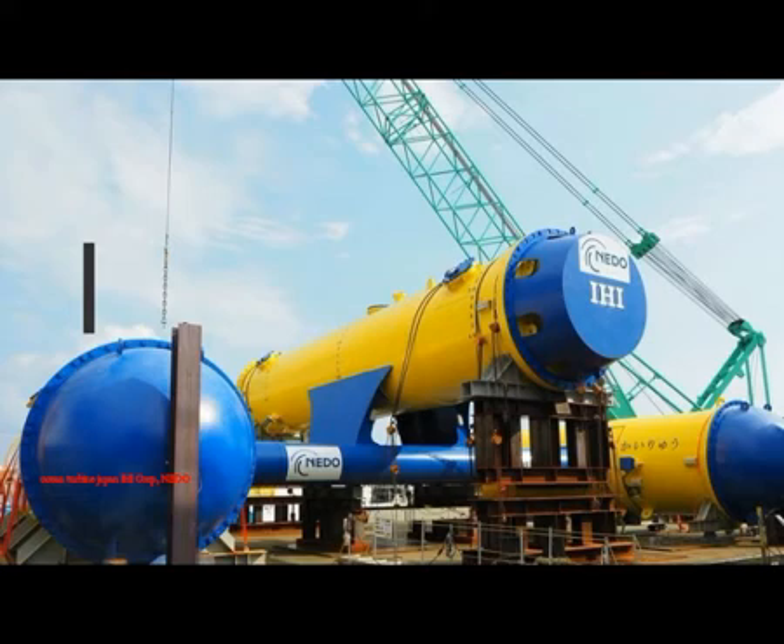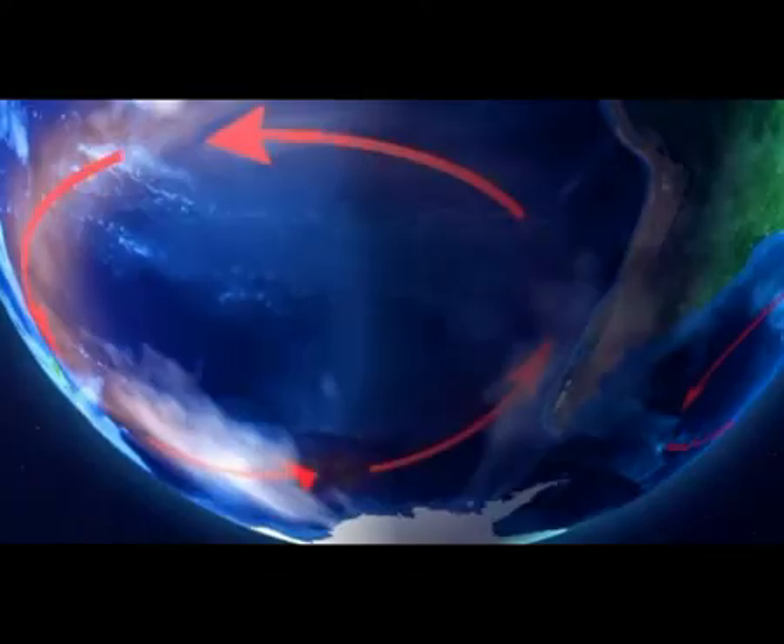The 330-ton prototype is called Kaiiru, a word that translates more or less to 'ocean current.' Its structure consists of a 20-meter or 66-foot-long fuselage flanked by a pair of similar-sized cylinders, each housing a power-generating system attached to 11-meter-long turbine blades.